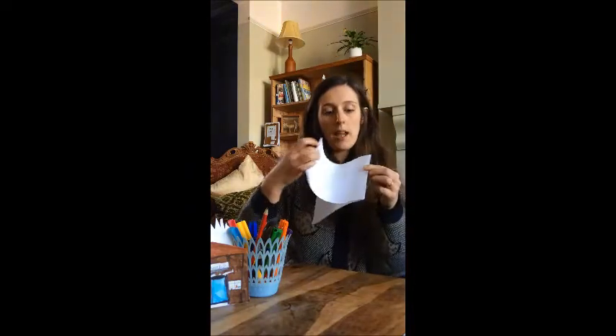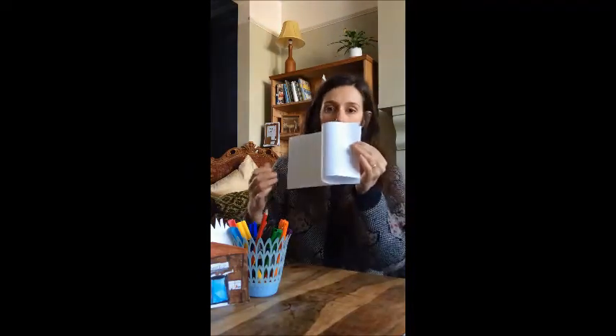In your home learning pack you should also have received a long piece of paper, which came folded in half because it needed to fit into the envelope. That's good though — you need that fold. So take your long piece of paper and fold it in half, just go over that fold, and then take one edge and fold it back to meet the fold.